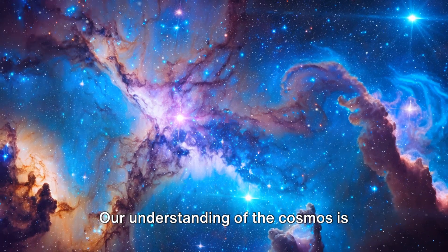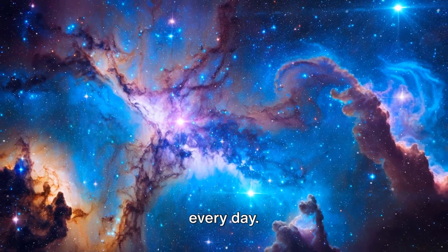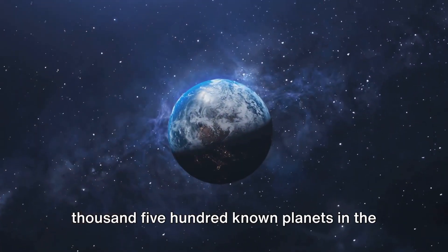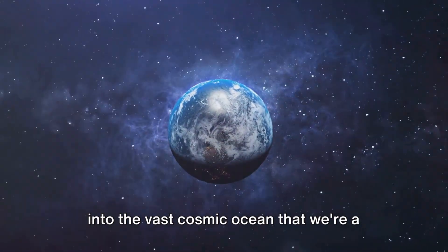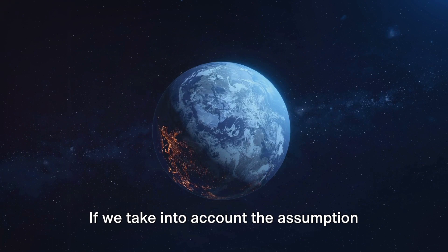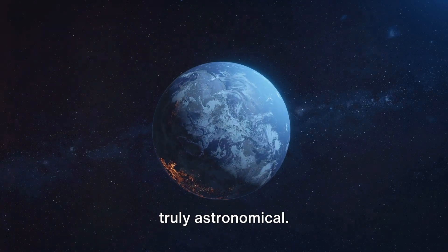Our understanding of the cosmos is constantly evolving, with new discoveries and technologies expanding our knowledge every day. As of now, we have identified over 5,500 known planets in the Milky Way galaxy. However, this is just a small glimpse into the vast cosmic ocean that we are a part of. If we take into account the assumption that there is approximately one planet for every star, the numbers start to become truly astronomical.